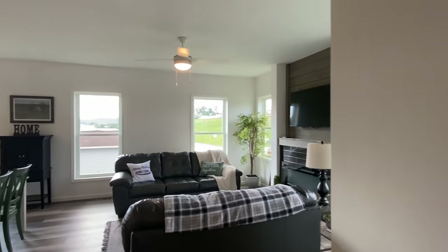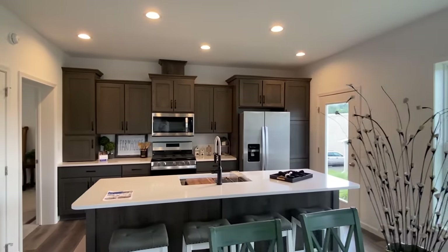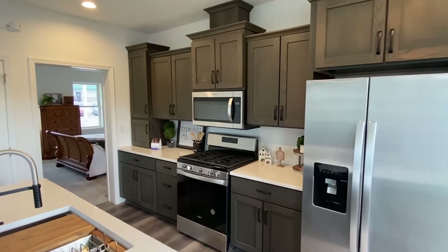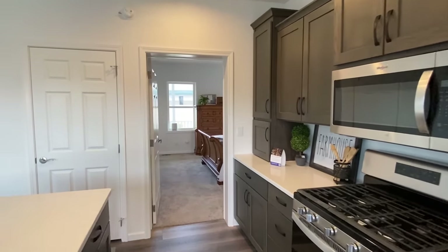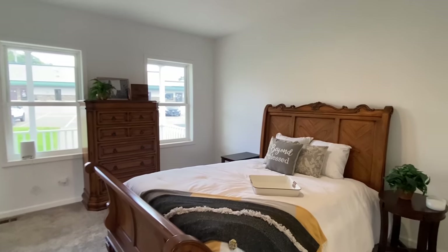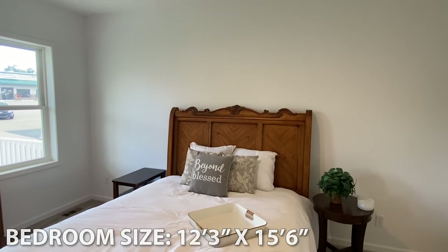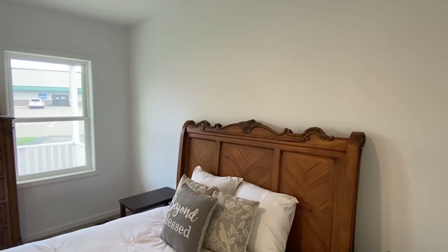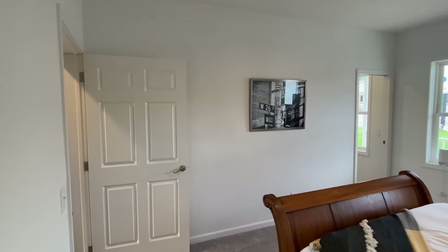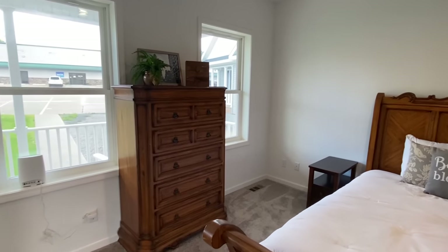We've got one thing left to do — let's look at the main bedroom. I'm going to come around this way to give you one more great look at this kitchen. Walking in here — beyond blessed, amen. Got two healthy children and a wonderful wife. This bedroom has carpet, like we did upstairs.